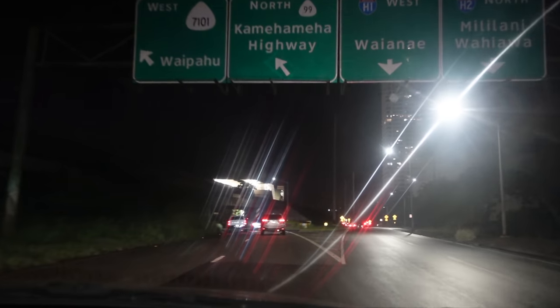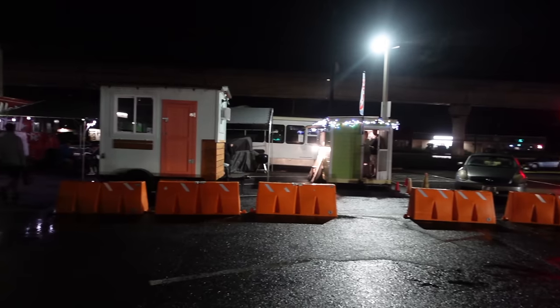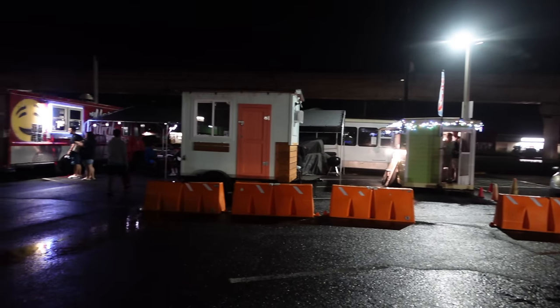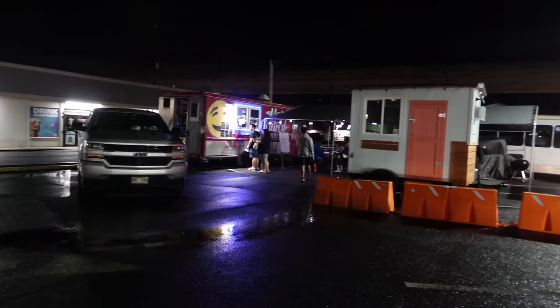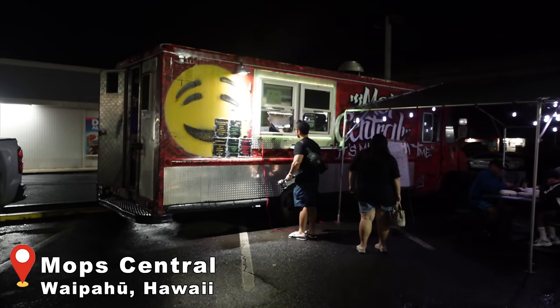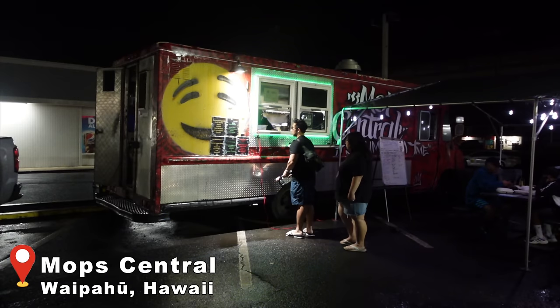There's Mexican music playing in the background, the tables are all outdoors, and you're literally eating along the side of the highway — it's like the busy streets of Mexico or something. This next spot is located in the Waipahu area. We've never been here at night before. This spot is only open from 6 p.m. to 1 a.m., only for dinner from Tuesdays to Fridays. We are at Mop Central in the Waipahu area.